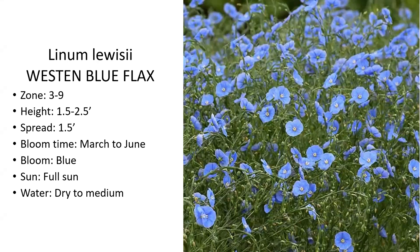Western blue flax is another great plant — it provides an early color and a sustained color throughout the spring. It's a taller plant with blue flowers that spreads to about a foot and a half wide. If you plant multiple of these, it's a really good plant to have in a mass planting. It loves full sun and is a nice, drought-tolerant plant.